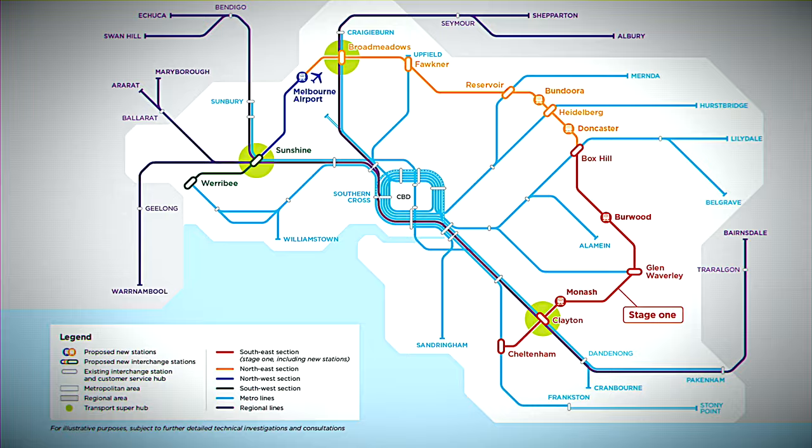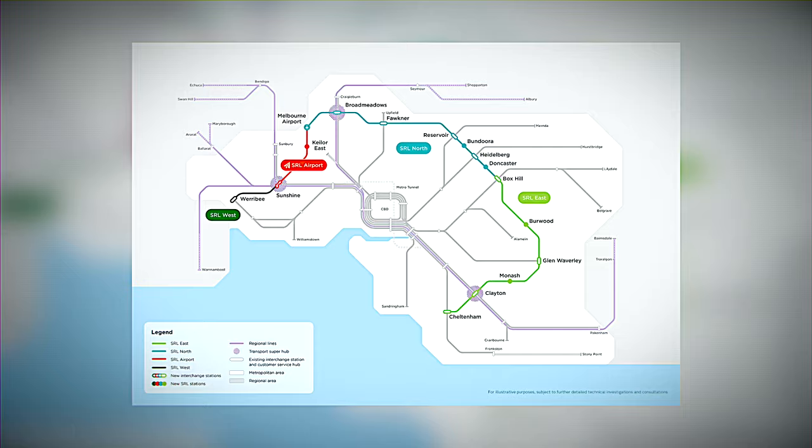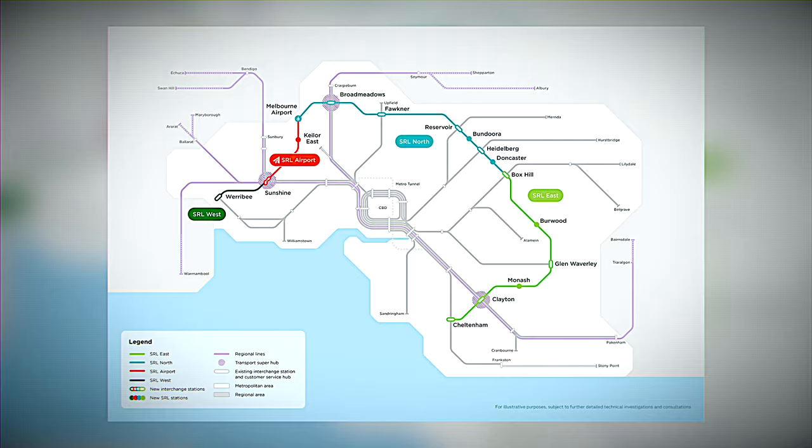This isn't just any project. It's a mammoth 90-kilometer rail loop encircling Melbourne, linking major rail lines from Frankston to Werribee. The Suburban Rail Loop is a three-phase giant: SRL East from Cheltenham to Box Hill, SRL North from Box Hill to Melbourne Airport, and SRL West from the airport to Werribee.